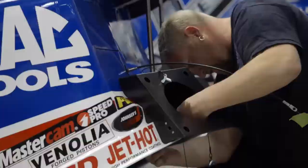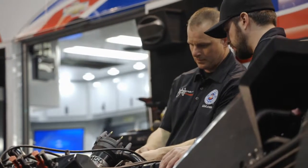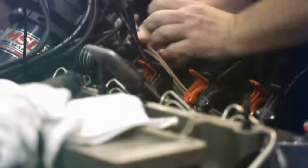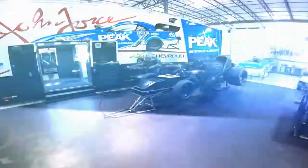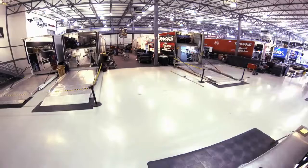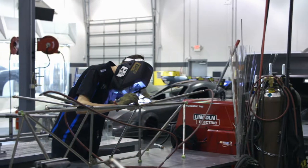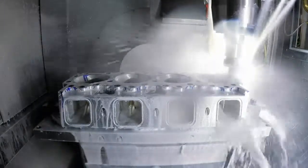Most people think of John Force Racing as the cars going down the track, setting world records, but the reality of it is the starting line starts here at the shop. John Force Racing in Brownsburg is 150,000 square feet. Inside our shop is our race car bay, research and development for supercharging, a fabrication shop, a machine shop — where we make about 85% of every part that goes on these cars.